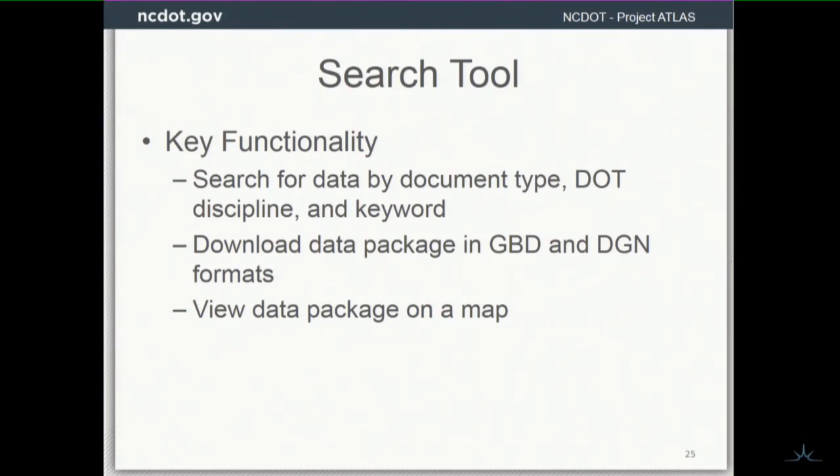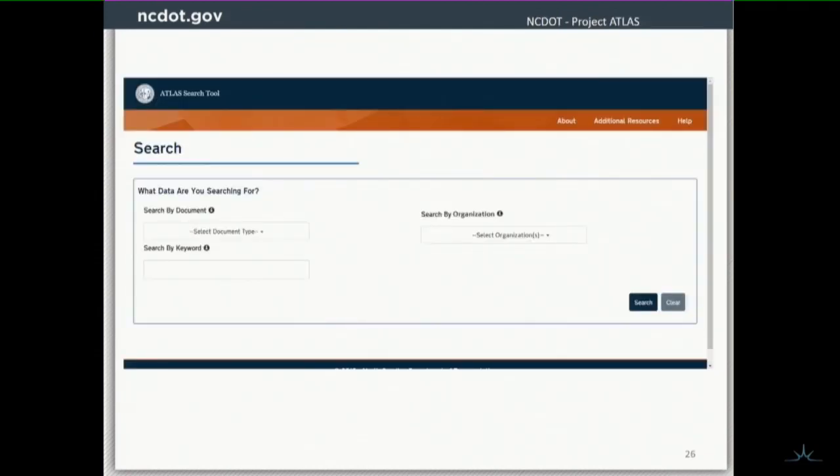We allow folks to download the data in different formats, and we can also allow folks to view the data on the web map to make sure they're picking the data they wanted. This is our homepage, set up on our test environment right now. We give you options when you're coming in. First of all, you can search by document — it's a dropdown that has all the documents that are required deliverables for project development at NCDOT. You can say, I'm on this project, I'm tasked with doing the air or noise report, I want that data for that deliverable. I can select it, hit search, and boom — I've got my data and I'm ready to roll.